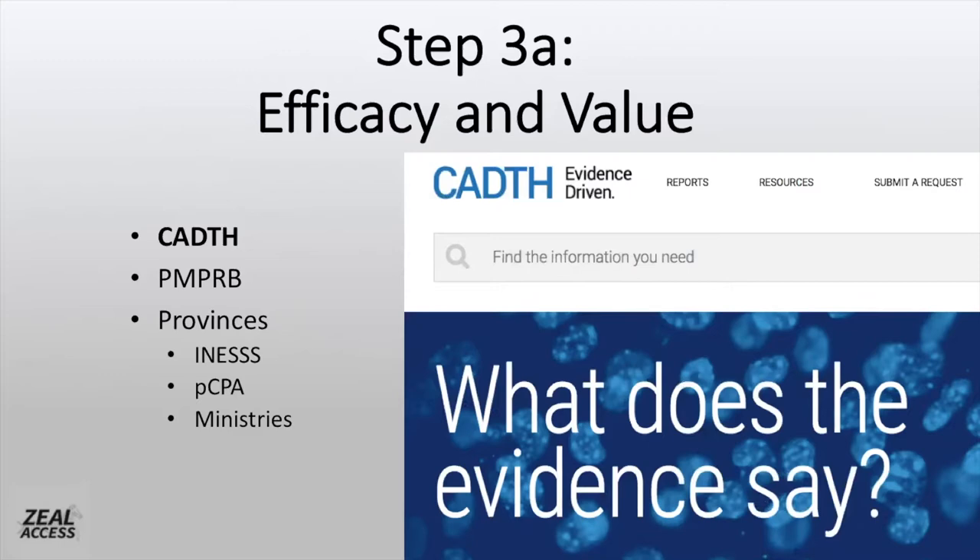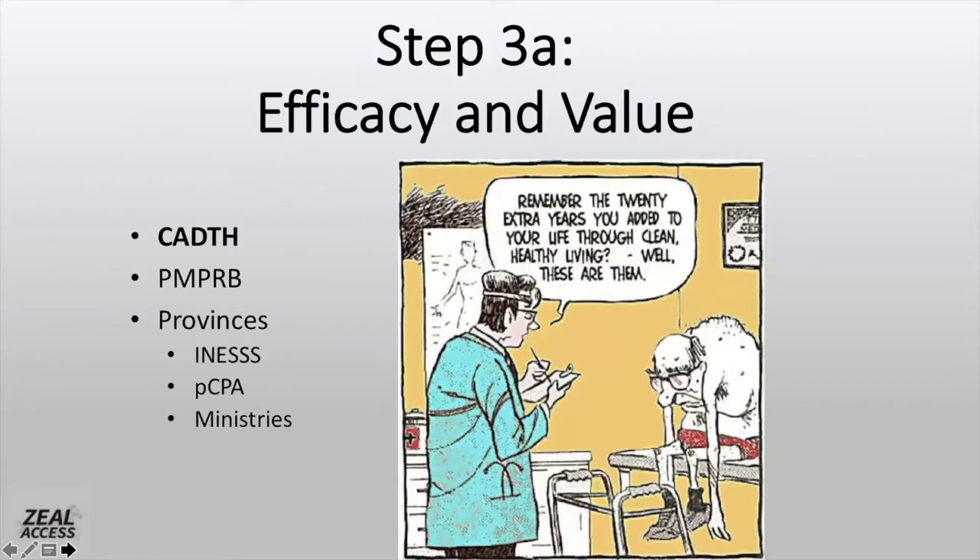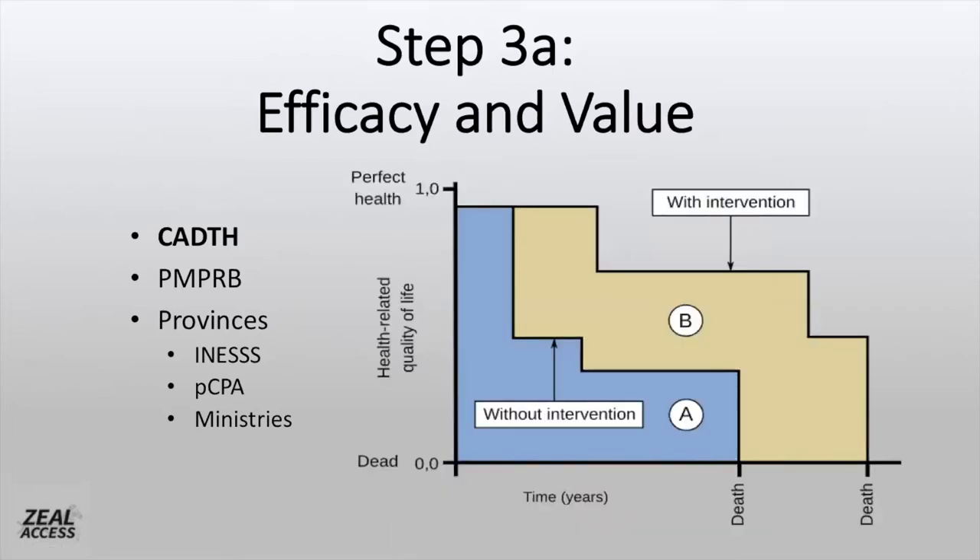Fortunately, there are very smart people working at CADTH to help figure that stuff out. One thing they all do is try to find a gold standard so that they can compare different treatment modalities to one another, as well as different diseases. That gold standard is the quality-adjusted life year (QALY). A quality-adjusted life year is what it sounds like: if you are disabled, your quality of life is reduced, and as you age your quality of life is reduced as well. So if you are in perfect health, you have a quality of one, and if you're dead, you have a quality of zero. If a person lives 10 years with a new drug, but the side effects and the added burden of the disease slowly progressing means their quality of life is reducing, the HTA may rate those 10 years as 0.7 or 0.5. Generally, as a person ages or the disease progresses, the quality scores will reduce.